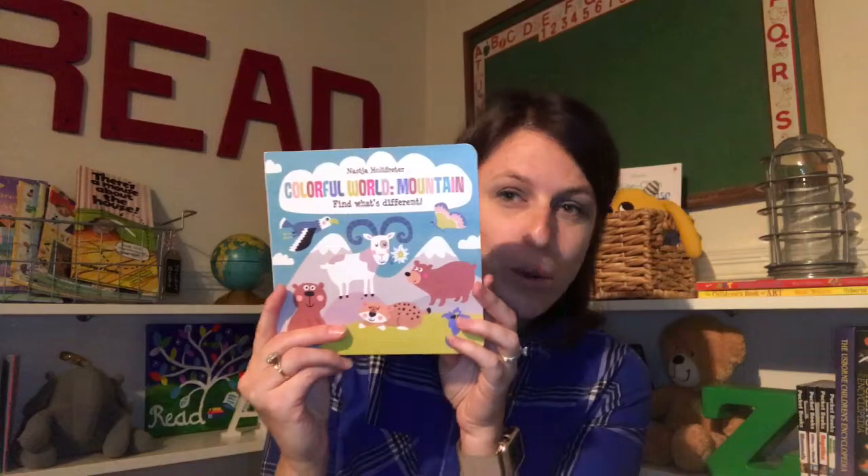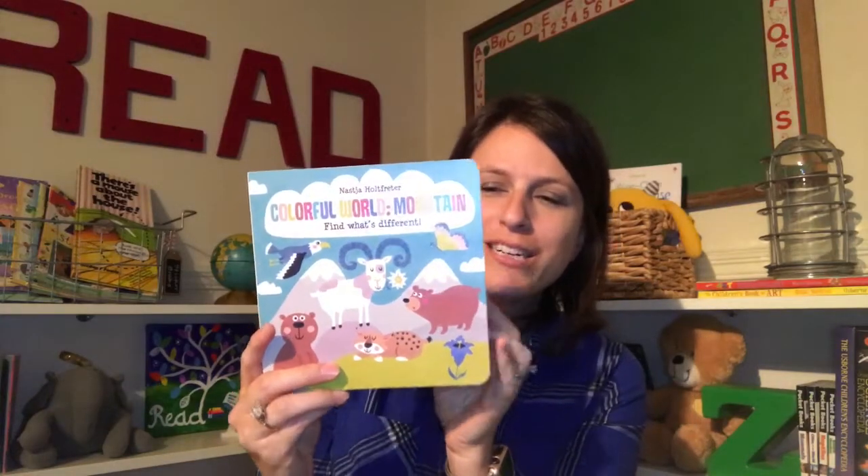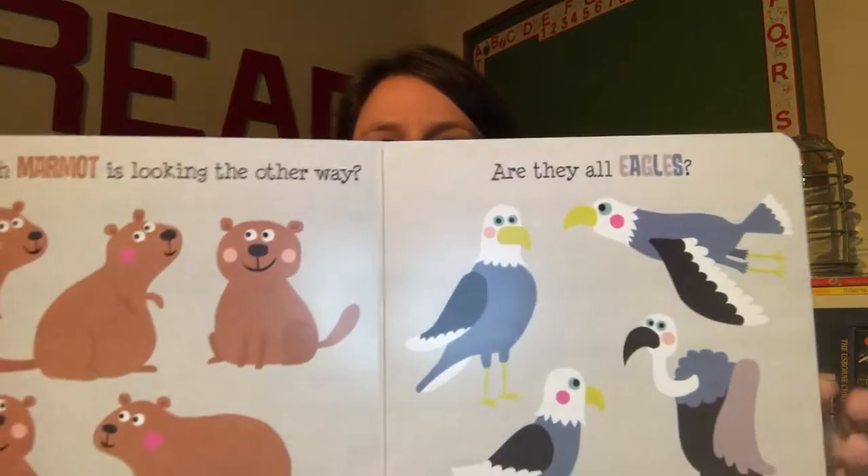We have some awesome new additions for Babies and Toddlers. One series that I'm really excited about is the new Colorful World series. There are four books in this series, and on each page, they have to find what's different.